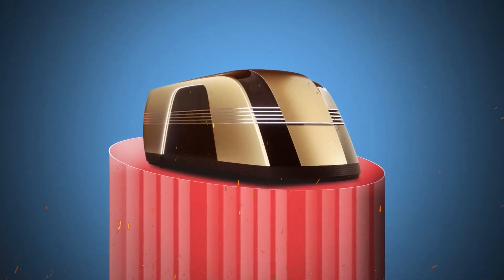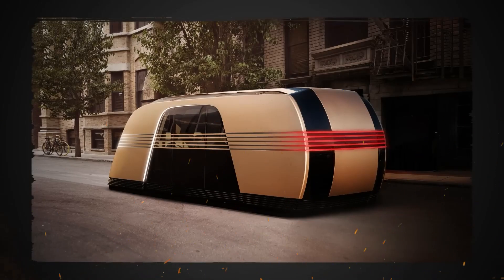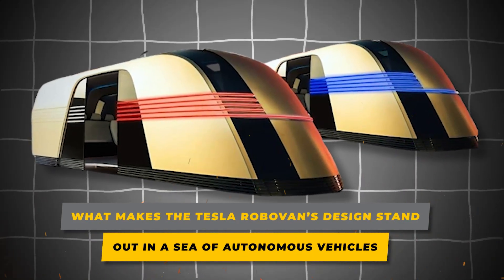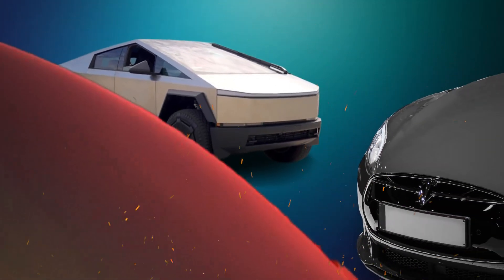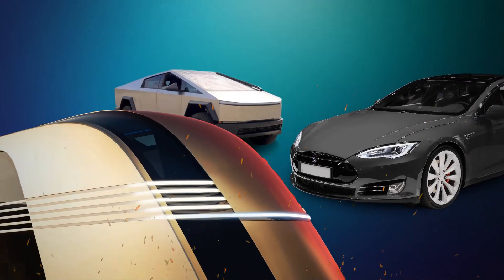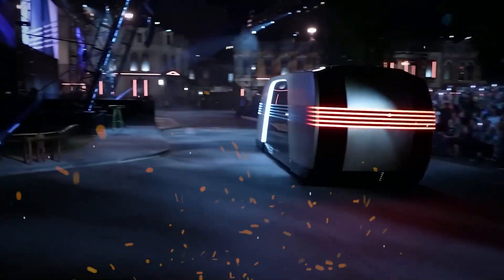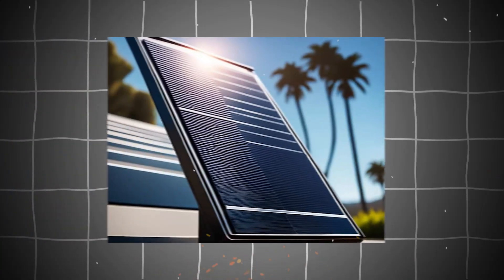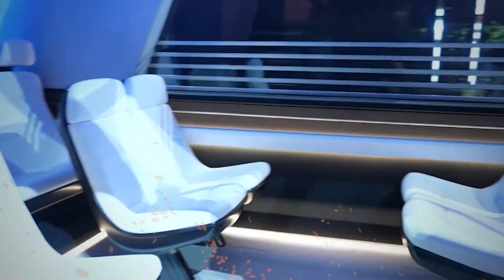Today we'll explore everything you need to know about the Tesla RoboVan — its design, features, performance, and how it's set to redefine the way we think about mobility. Inspired by the sleek lines of Tesla's Cybertruck and the functional aesthetics of the Model X, the RoboVan combines futuristic design with practicality. The vehicle's boxy yet aerodynamic structure optimizes interior space while ensuring efficiency on the road. Equipped with Tesla's signature solar roof technology, the RoboVan can harness solar energy to extend its range, making it ideal for long-distance travel or off-grid living.